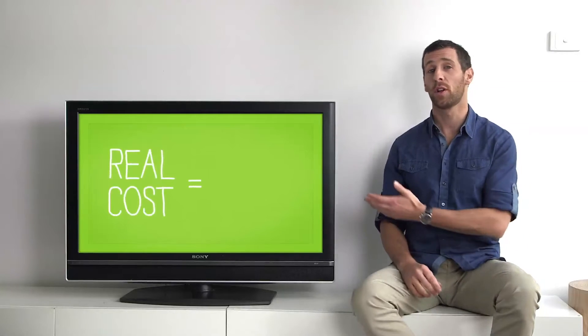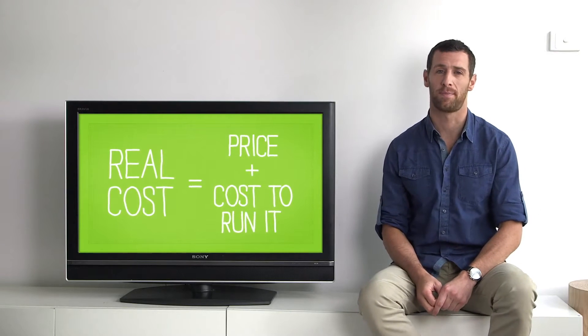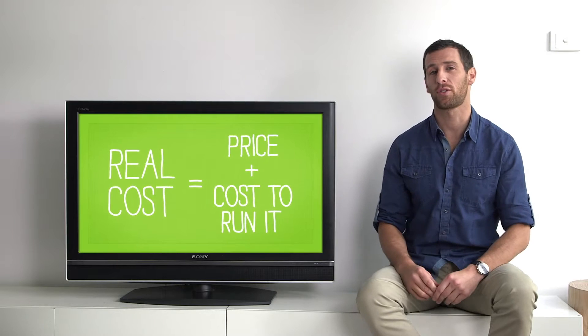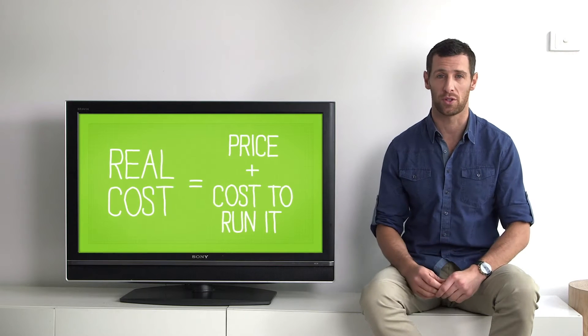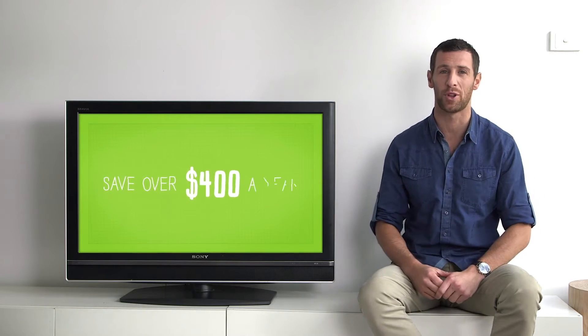The real cost of an appliance is not just the price you pay, it's also the cost to run or use it over its lifetime. The more energy-efficient an appliance is, the less it will cost to run. That's especially important for high-use everyday appliances like fridges, washing machines and dishwashers. Simply by choosing energy-efficient appliances, the average household could save over $400 per year.